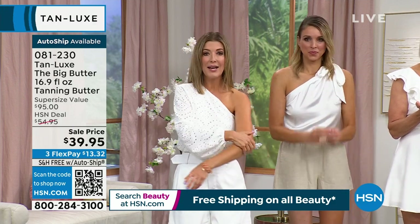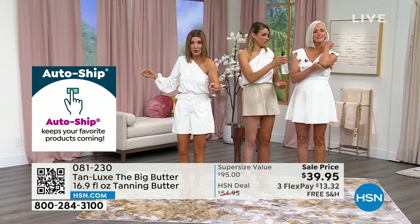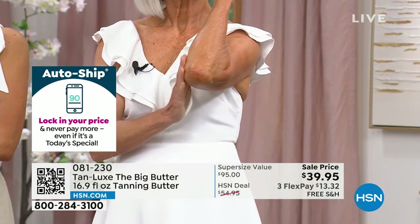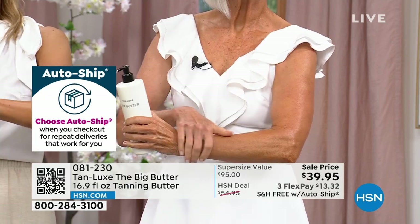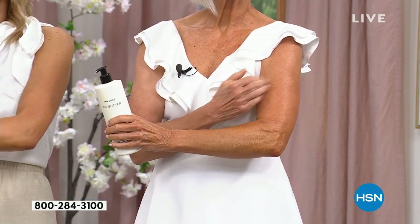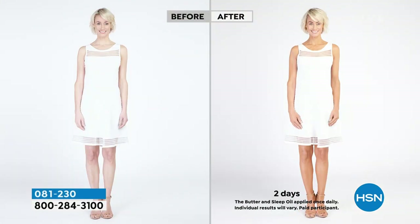Put it on right before you go to bed and you'll wake up with a beautiful natural color. No one would ever guess my tan, Tracy's tan, Jan's tan, or Kirsten's tan came out of a bottle. All you do: if you're going to put on moisturizer, you might as well put on the butter for a little color at the same time. You'll notice it's not greasy, not shiny, doesn't have any sparkle — just a very rich, decadent prestige beauty brand, usually ninety-five dollars, thirty-nine ninety-five tonight.